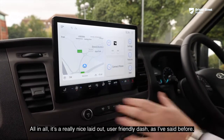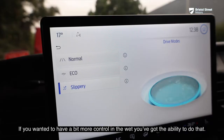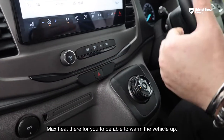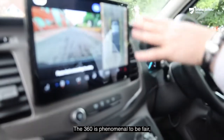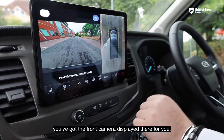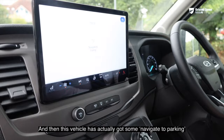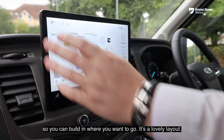Moving on, the vehicle has drive modes — if you want more control in wet conditions you can do that, and you can max the heat to warm the vehicle up. We can display the camera system too: the 360-degree view is phenomenal — you've got the front camera displayed, the full surround view giving you an indication of where the vehicle is going, and this feature also has navigate-to-parking so you can map out where you want to go.